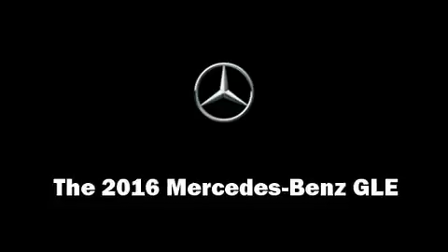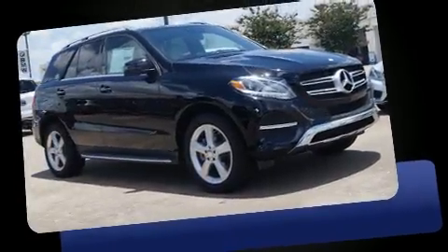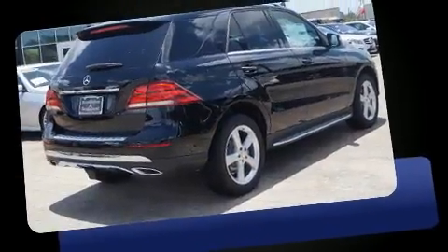Load your family into the 2016 Mercedes-Benz GLE class. Under the hood, you'll find a six-cylinder engine with more than 300 horsepower, providing a smooth and predictable driving experience.